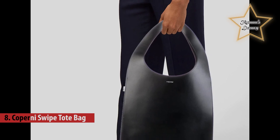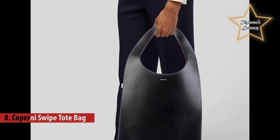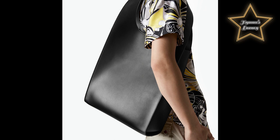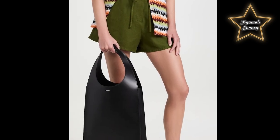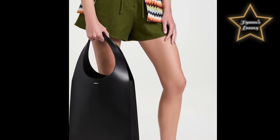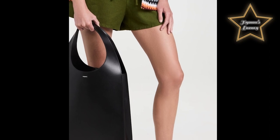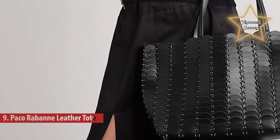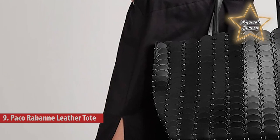Number eight: the Cafuné Swipe Tote Bag. This unique design takes the shopper tote to new heights with its extra-large size and minimalist lines. It's simple but sleek, crafted from the smoothest Italian leather with a sturdy looped top handle that swings elegantly from the shoulder.